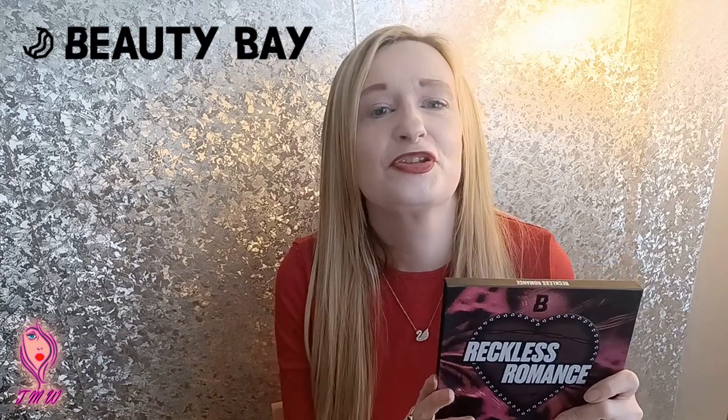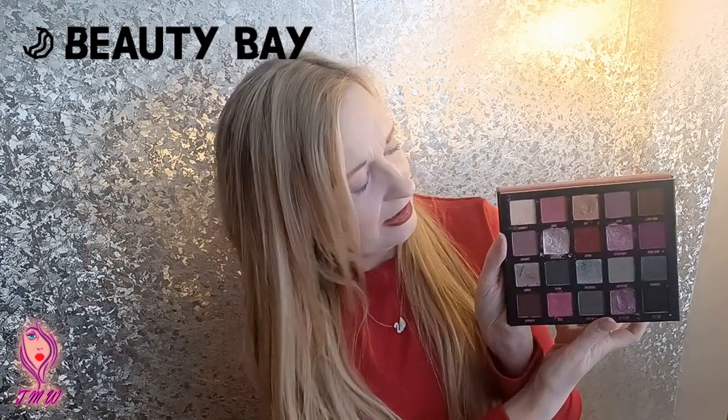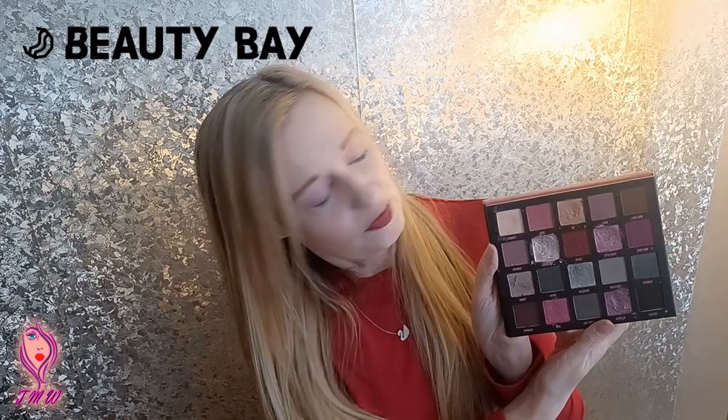I got this with the intentions of doing a look for Valentine's Day but it didn't get to me quick enough to do it. I have done a lot of shorts with this palette and it's sort of like pinky, burgundy, reddy and then sort of grey colours within the palette.